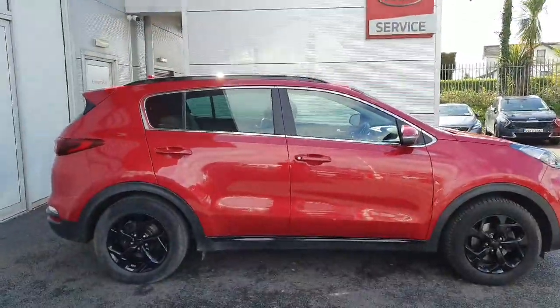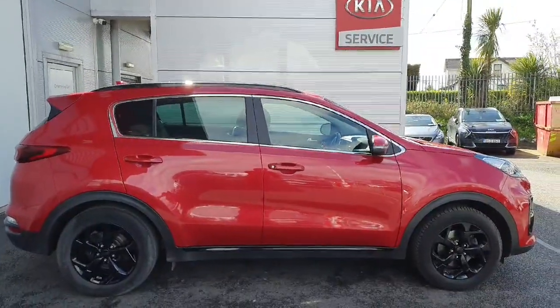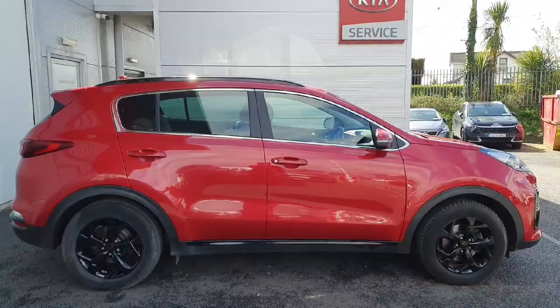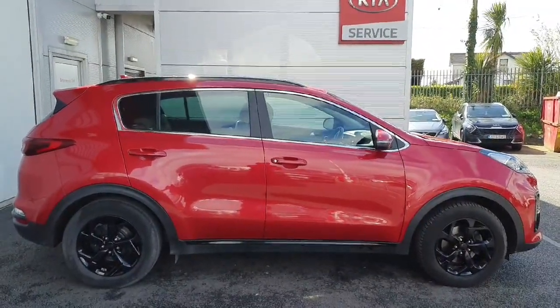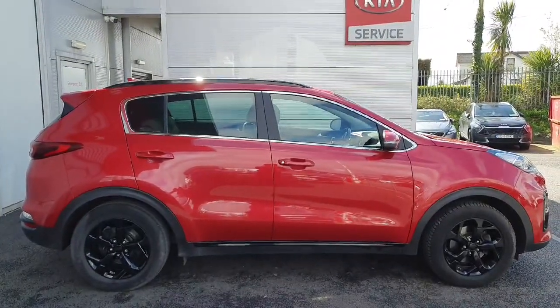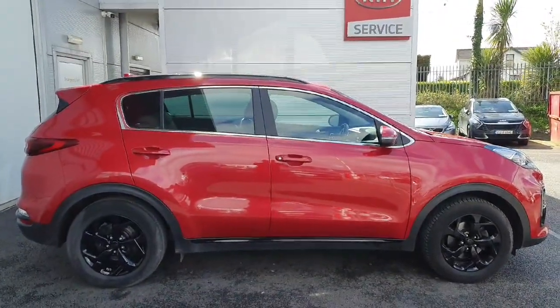All our Kia cars come with a seven-year warranty or 150,000 kilometers, whichever comes first. If you're interested in this car or looking to arrange a test drive, please contact 01-870-1444. Thank you for watching.